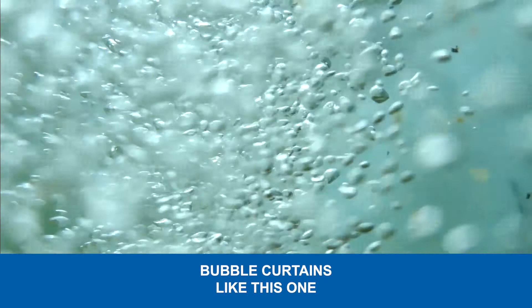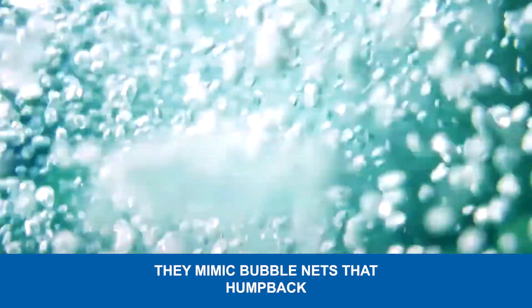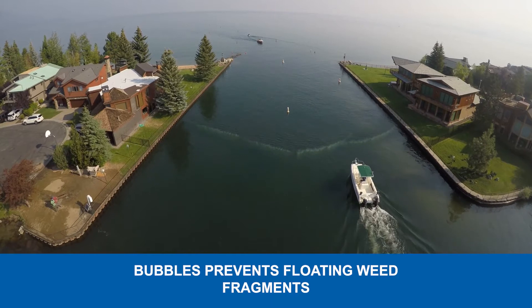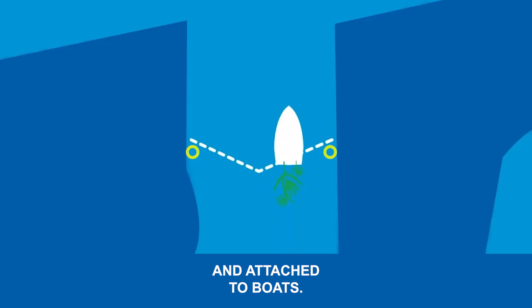Bubble curtains like this one are installed in the Tahoe Keys two boating channels. They mimic bubble nets that humpback whales use to fish. A steady stream of bubbles prevents floating weed fragments from leaving the infested Keys lagoons on surface currents and attached to boats.